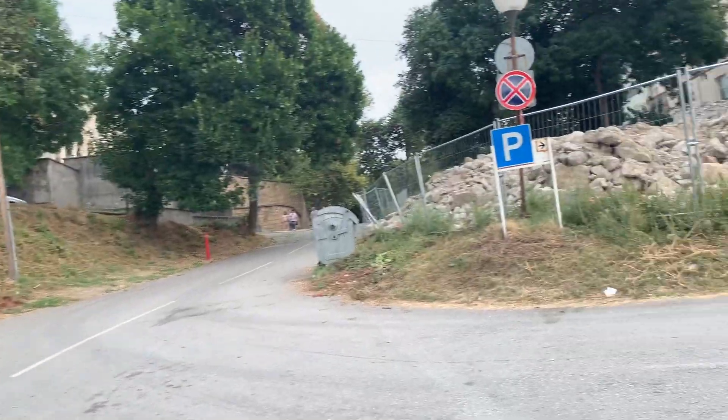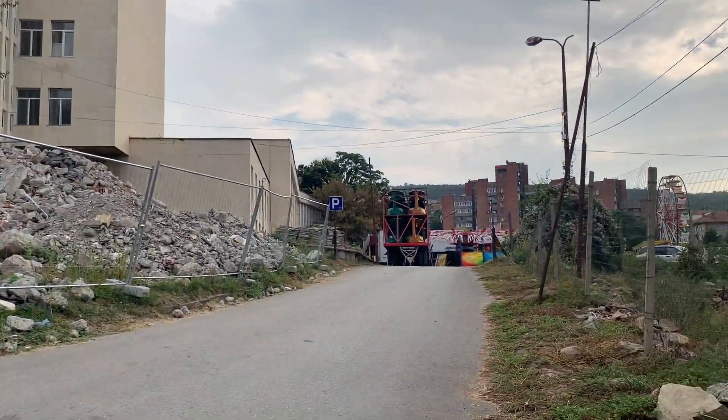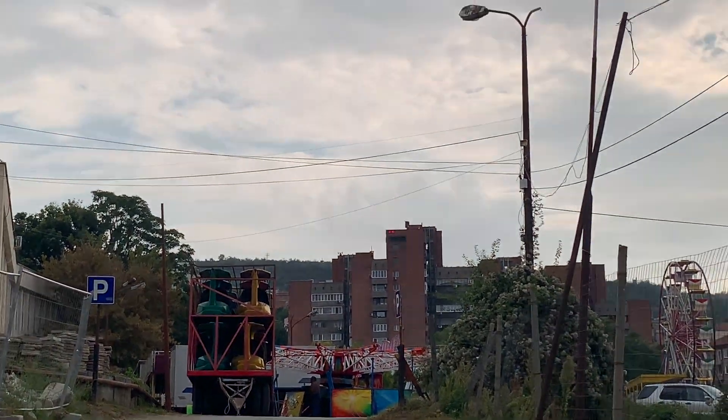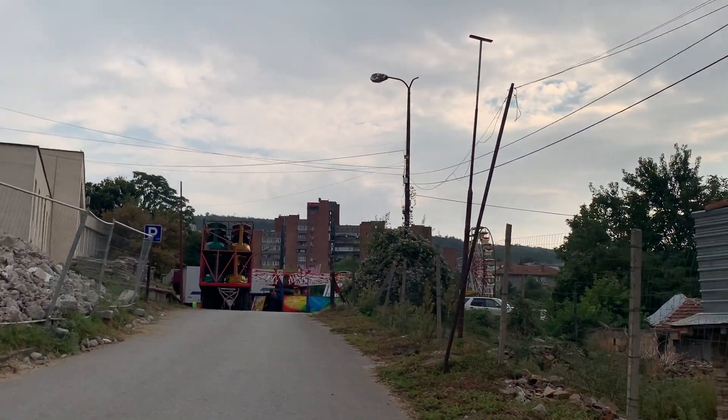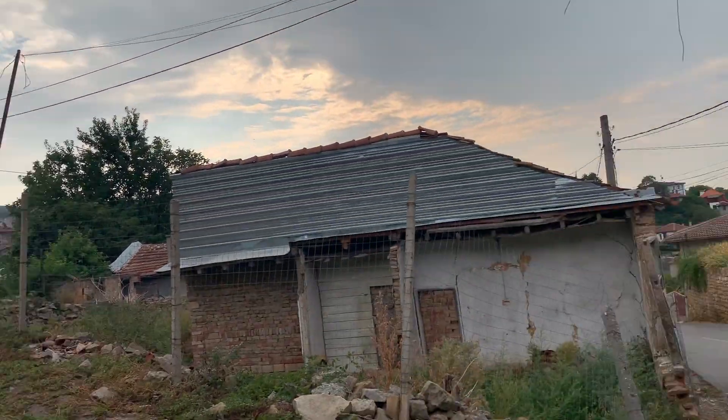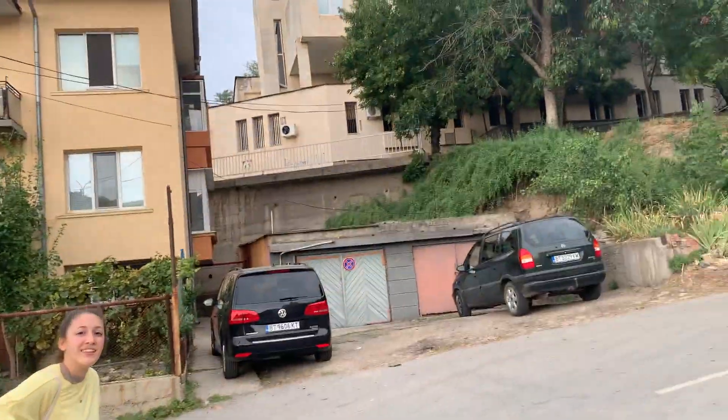We're almost to the top but I want to show you quickly that over here are the fairgrounds. Every September around this time the fair comes to town and it's exciting — they start on Thursday and they're setting up now.